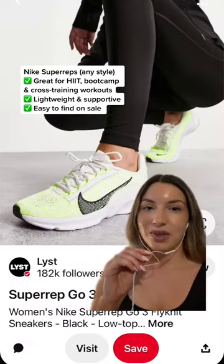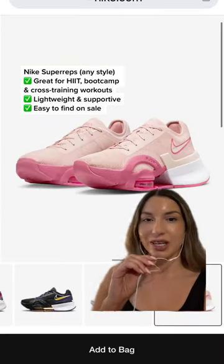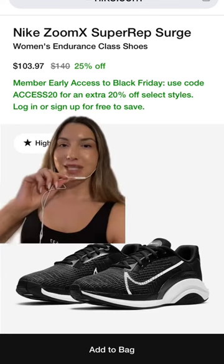My third favorite HIIT training shoe is one I've talked about a ton. You can't go wrong with anything from the Nike Super Rep Go range — a few different styles. These are cross training shoes, super versatile for every single workout and day-to-day. Can't recommend enough. Follow for more.